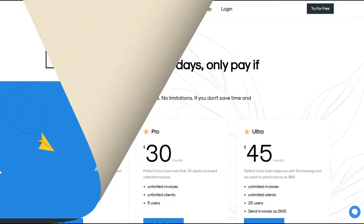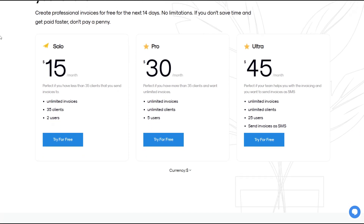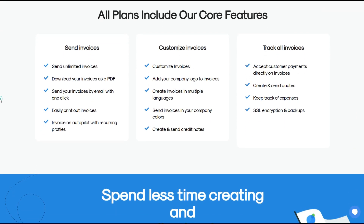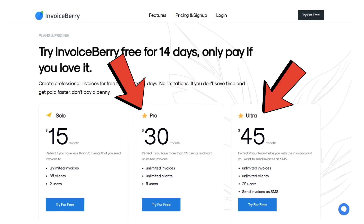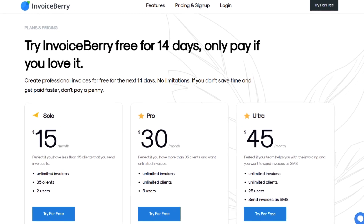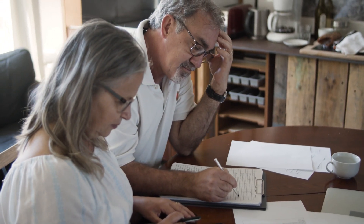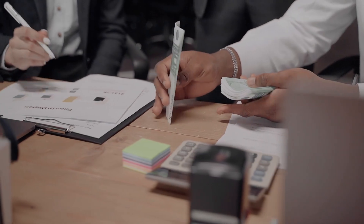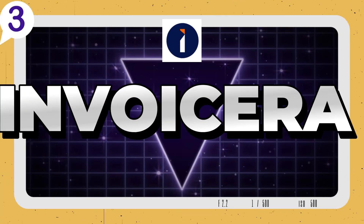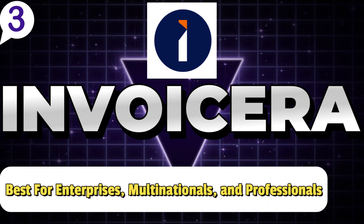By eliminating the clutter found in more complex software, Invoice Berry ensures you can spend more time focusing on your work. When it comes to pricing, Invoice Berry offers a range of plans tailored to different business needs. The solo plan is perfect if you're just starting out; for growing businesses, the pro and ultra plans allow additional features like invoice templates and payment reminders. Invoice Berry also supports multiple currencies and integrates with popular payment gateways, making it a flexible choice for small businesses serving local and international clients.